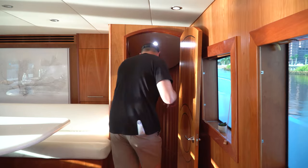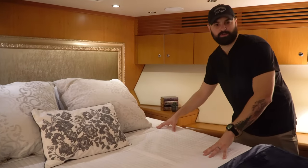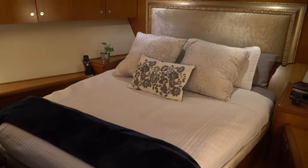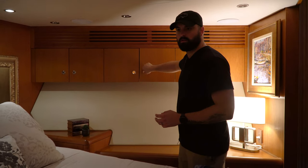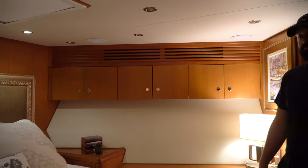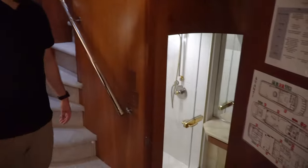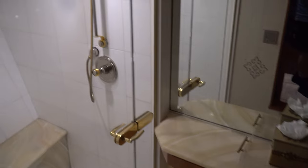Heading downstairs, this is our first suite. The bed is amazing. This is the front of the boat and it has a good amount of room. Yachts do a great job of putting storage basically everywhere — drawers under the bed, cabinets up top. Over here the bathroom is cleverly tucked under the kitchen, which was such a great idea and gives you a ton of space.